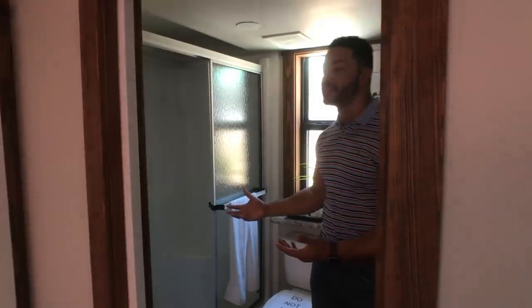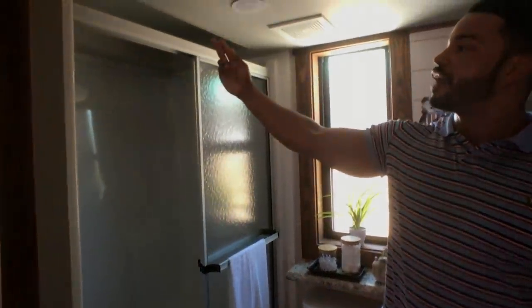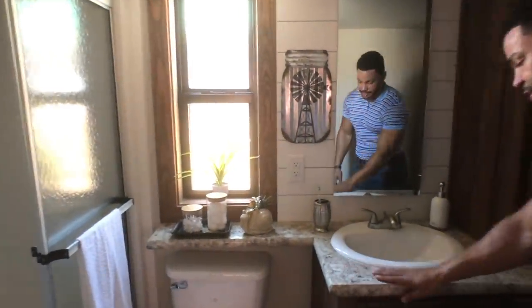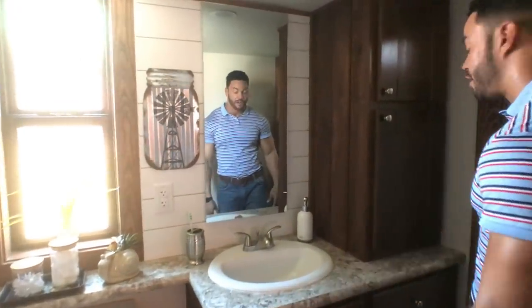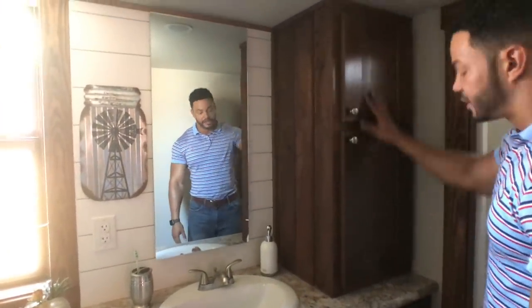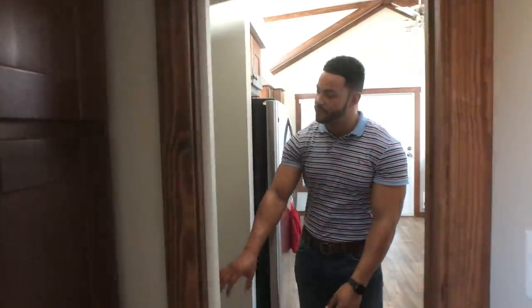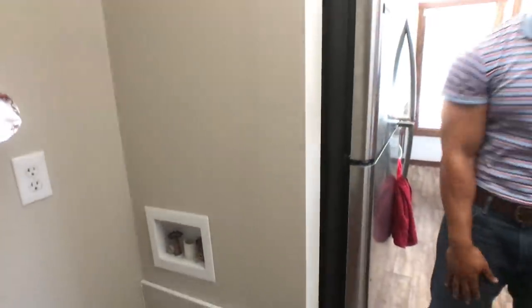We kept everything pretty similar in the bathroom with the stand-up shower and the elevated ceiling for us taller guys. We kept the same countertop from the kitchen and have nice linen cabinets as well. Follow me back through and you'll see the connections for your stackable washer and dryer, very similar to the last model.